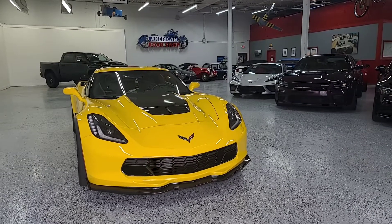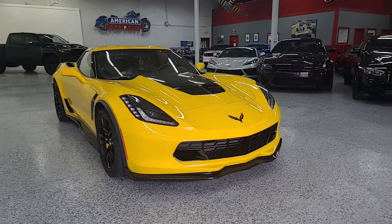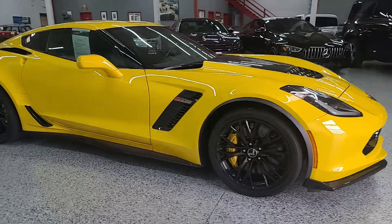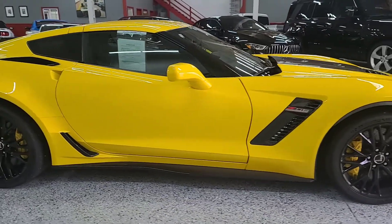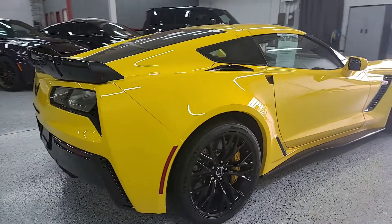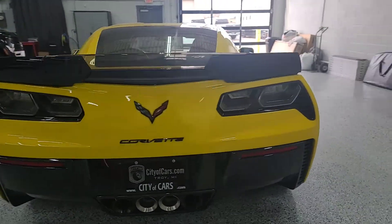Hi, this is Jose from City of Cars. I just wanted to do that quick walk-around video for you on that 2015 Z06. As you can see, the car is in excellent condition. Didn't see any major rock chips or anything throughout the vehicle body. You can definitely tell that whoever had this previously was taking very good care of it.